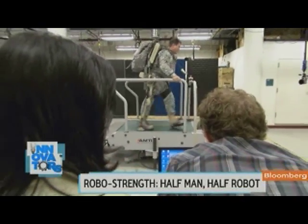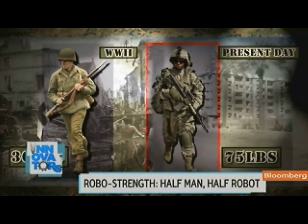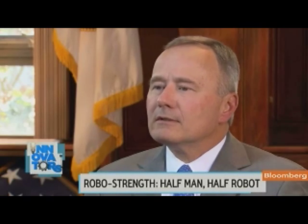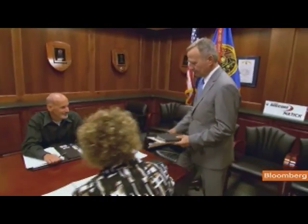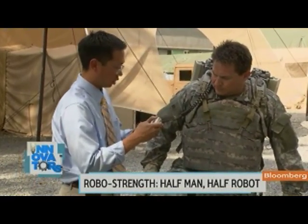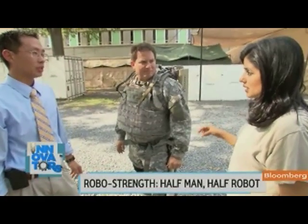They want to know if it can solve the problem of soldier load. Since World War II, the weight of a soldier's equipment has more than doubled. Add a hefty pack, and all that weight is a leading cause of soldier injuries. Soldier load is our number one problem. Jacka Busiek heads this testing center. Whether the Hulk becomes the gotta-have solution, it's difficult for me to say right now. Jim Nee is confident it will.